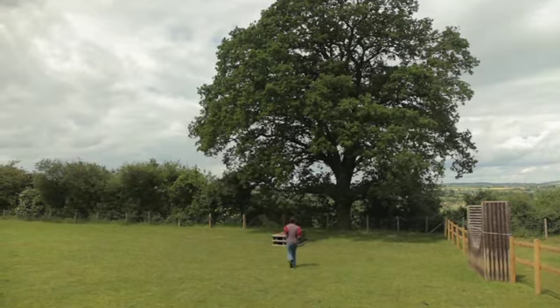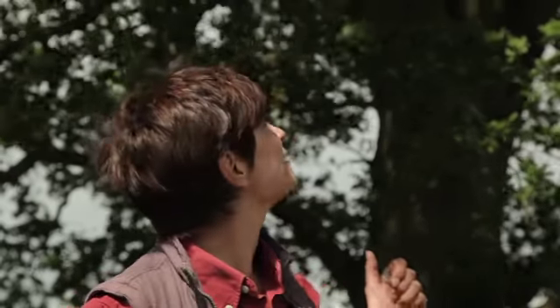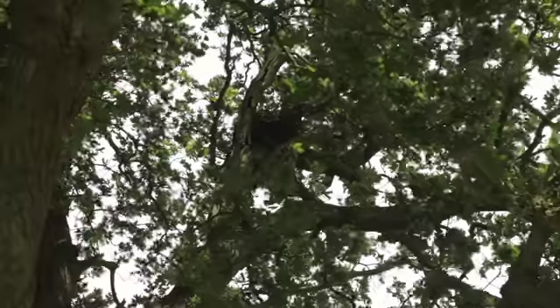The buzzards have done so well in the last few years, and in this lovely old oak tree they've been nesting for the last six. Up on the right is the one they've used until last year, but this year they've built a brand new nest. I haven't seen any fledglings come out of it just yet, but I'm going to keep an eye on it and see what happens.